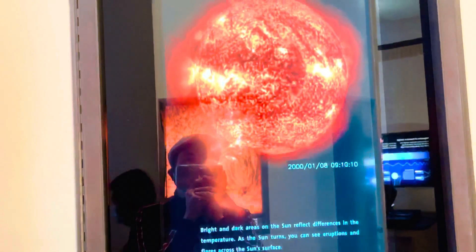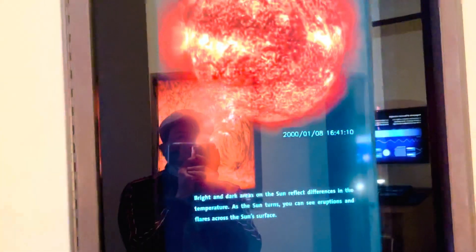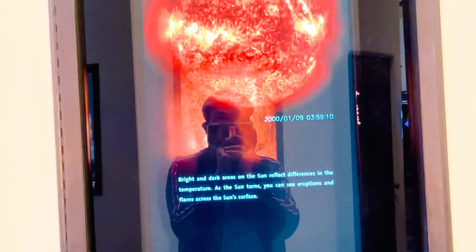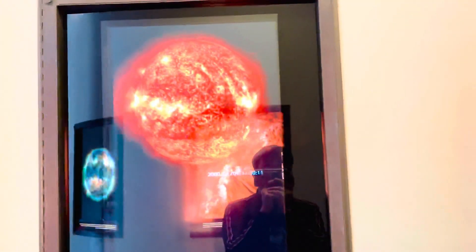Alright, next we'll show you this — I think this is the sand. Bright and dark areas of the Sun reflect differences in the temperature. As the Sun turns, you can see the eruptions and flares across the Sun's surface. Oh, yung palayon. So see, kung makikita nyo — nandyan siya.